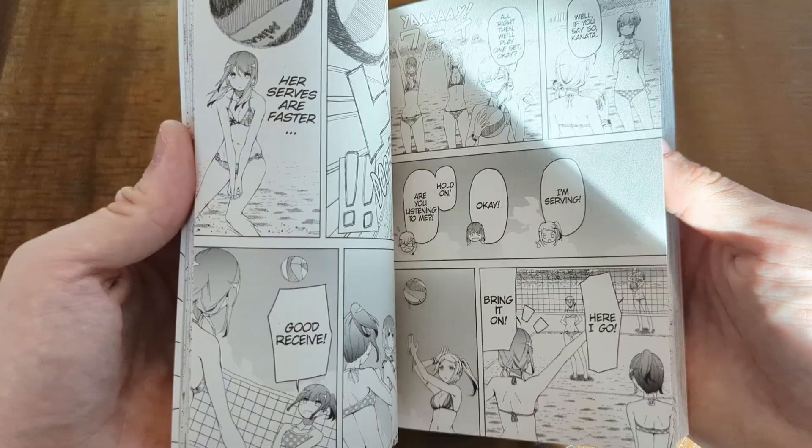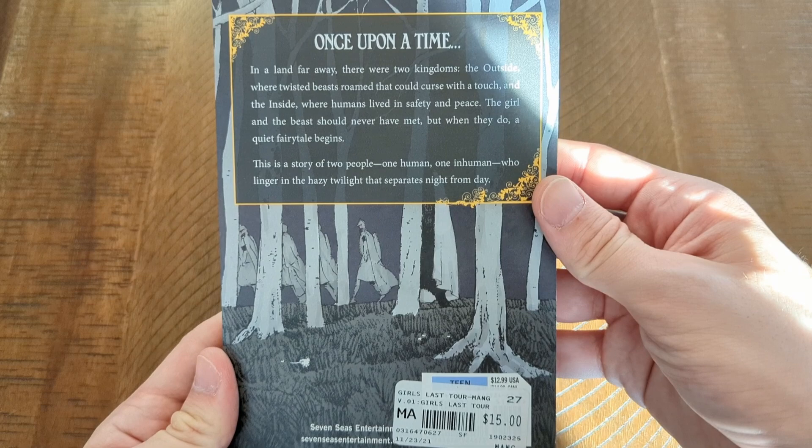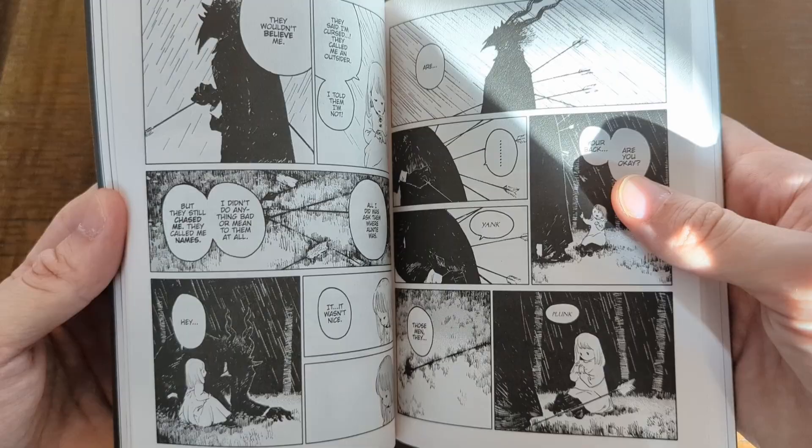Now The Girl from the Other Side — this looks like a really spooky manga and I do not have enough spooky manga in my collection. I need to be scared a little bit from time to time — hopefully not too scared, just the right amount. So I picked up The Girl from the Other Side; it's something I've been wanting to pick up for a while now and I just keep passing on it, but not this time.